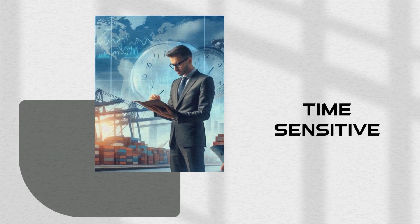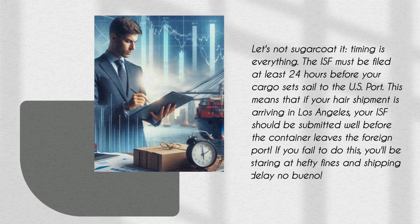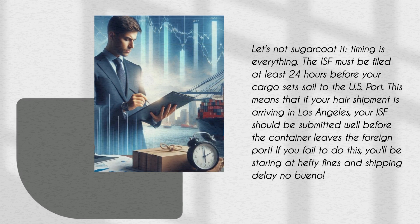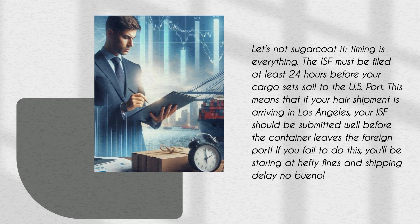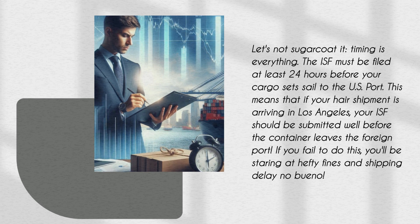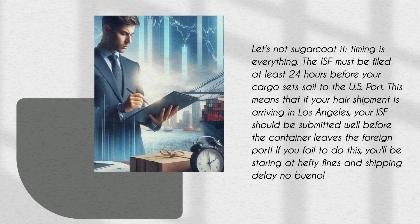Let's not sugarcoat it — timing is everything. The ISF must be filed at least 24 hours before your cargo sets sail to the US port. This means that if your hair shipment is arriving in Los Angeles, your ISF should be submitted well before the container leaves the foreign port. If you fail to do this, you'll be staring at hefty fines and shipping delays. No bueno.